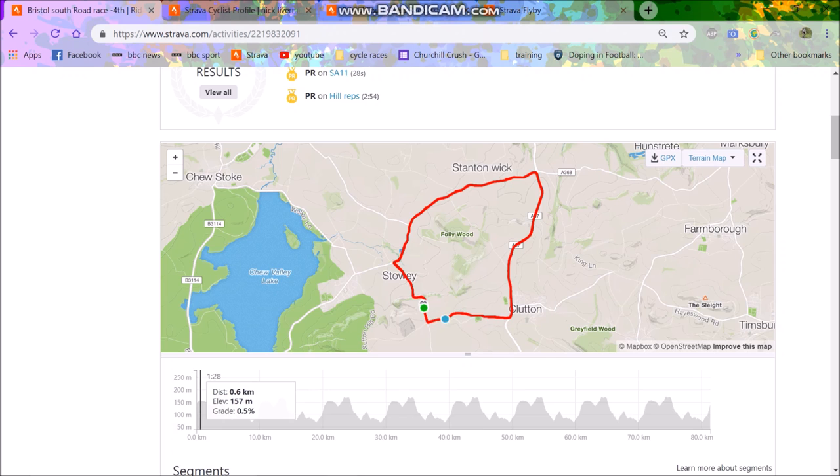Here is the circuit. We started here, went up the neutralized section, and basically the race started here. Then it's downhill, up with a crosswind — the wind's coming across the whole time. Very strong headwind on this part, then crosswind here, then cross-tailwind up here, a massive tailwind down here, and then crosswind again obviously.